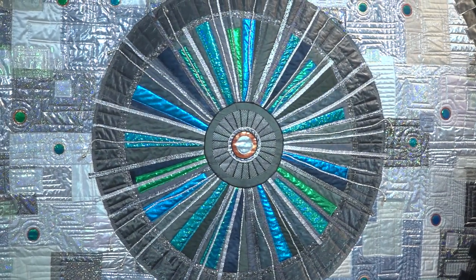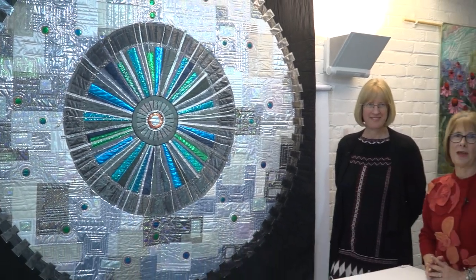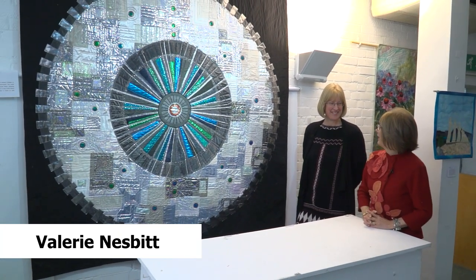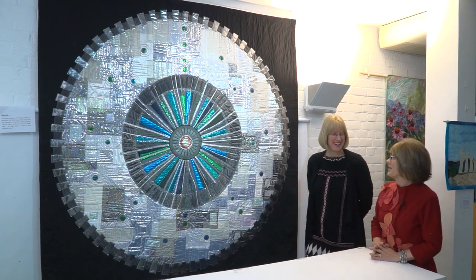I've been joined today by Kate Findlay, who was inspired to make a series of quilts by the Hadron Collider. Who else would have thought that would be a good subject for quilts? But Kate, they are amazing. Thank you, that's very kind. You've probably got quite used to them by now, but for the rest of us, we think it's amazing.